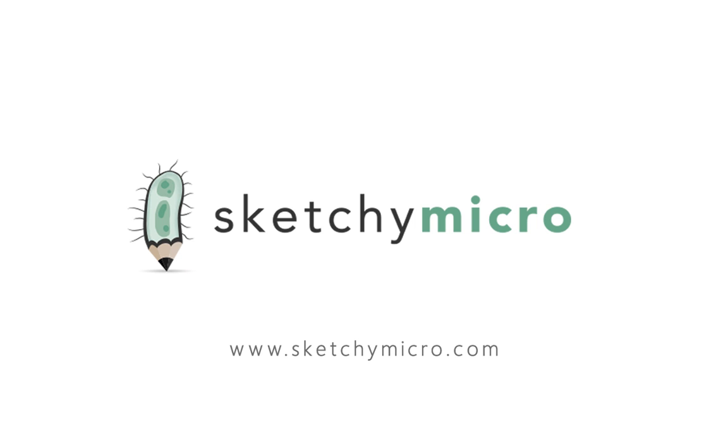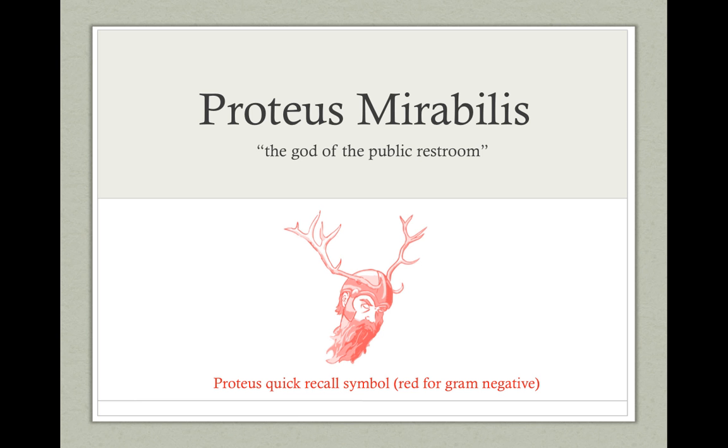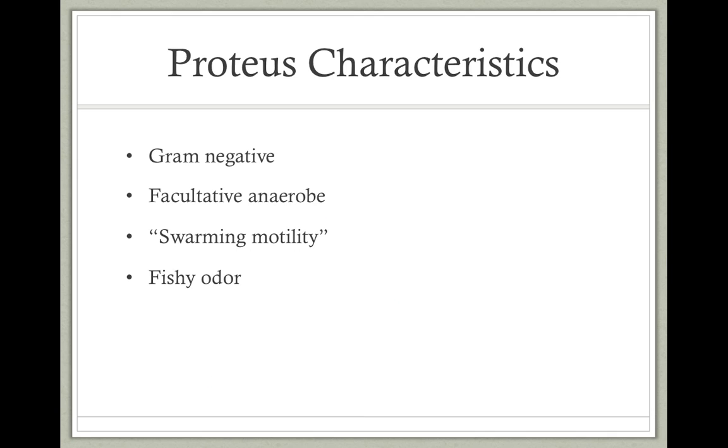Welcome back to Sketchy Micro, this is Saud. In this video, we'll be covering Proteus Mirabilis. When you hear the word Proteus, you may think of Proteus, the Greek god of the sea. Well, Proteus would be a god in our story too, but he's going to be the god of the public restroom. Before we draw, let's go over some key points.